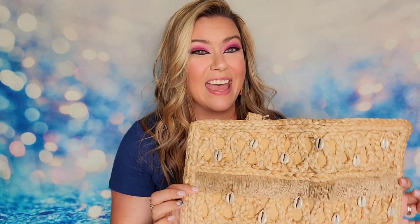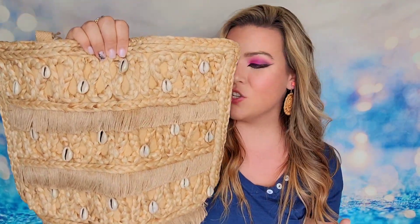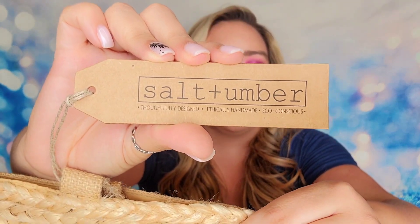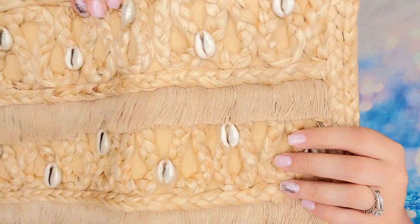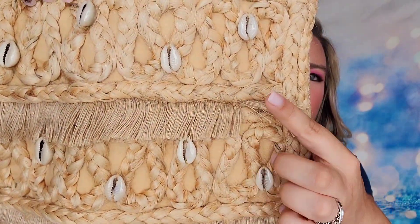This is an item that all existing members are going to receive in their box this summer. It is so cute. It's a bag made out of jute and seashells — and I think there's some seagrass in there too. This is called the Seashell Tote and it is made by Salt and Umber. Look at how cute this tote is! You can see the jute, it's all been intertwined together, you've got the seashells, you've got all this flair.